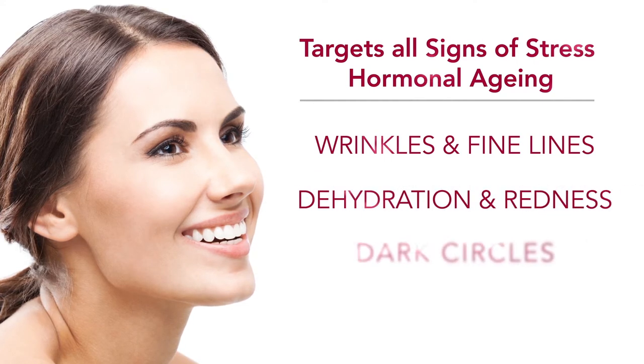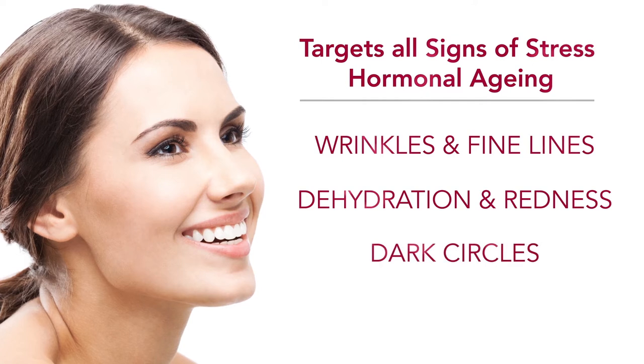Visibly improving dark circles, redness and pigmentation in as little as two weeks. Within the first week of using Oxygen C, I felt my skin becoming tighter and firmer. Those fine lines and wrinkles were disappearing. It really does work.